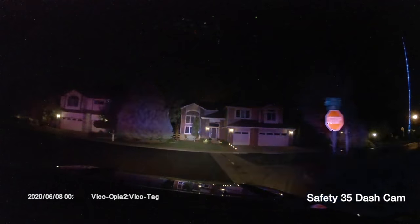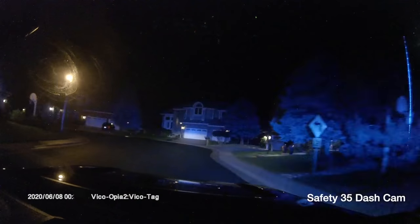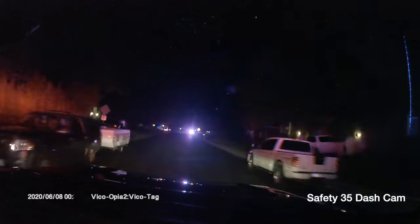With units responding to a confirmed residential structure fire, it looks like it's going to be possibly two houses on fire. It started out as an EC unit that was arcing up the roof, and now the house next door is also on fire.